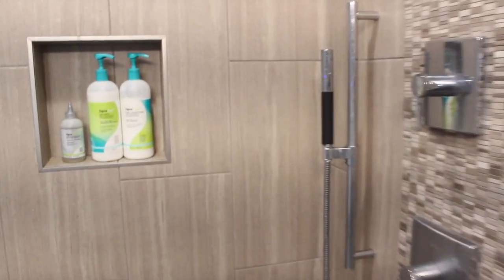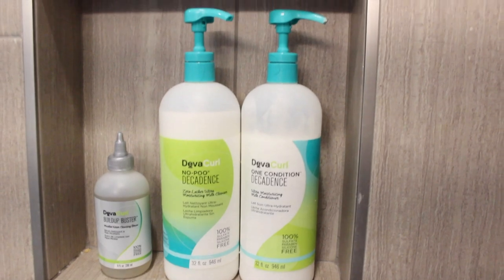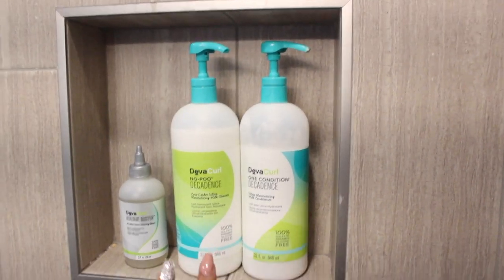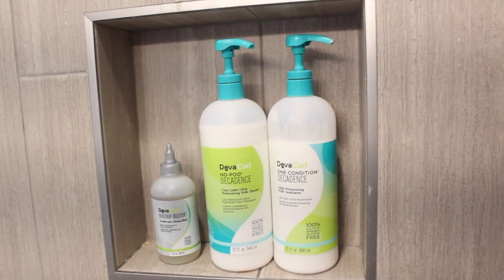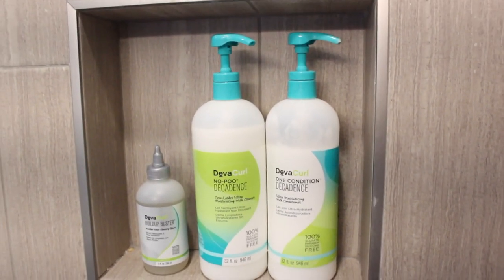And in the shower, I have my large jumbo-size DevaCurl No Poo Decadence and my One Condition Decadence. These come in big pump bottles — 32 fluid ounces in both. And I have my Build Up Buster. These are my go-to for when I take a shower: if I have some product build-up, I'll use my Build Up Buster; if I don't, I'll use my No Poo and detangle with my One Condition Decadence.